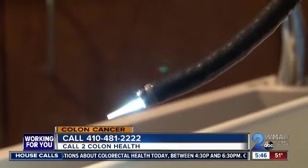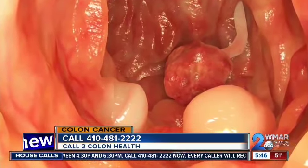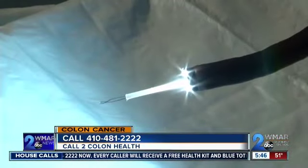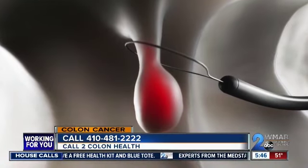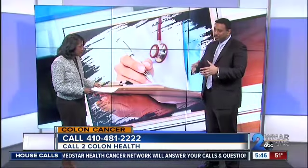If there are advanced cancers, they can get symptoms of change in bowel habits — either constipation or diarrhea, blood in the stool, weight loss, and abdominal pain. By the time you have those symptoms, you may already have it. The goal is to prevent patients, or the general population, from reaching that stage, and to get hold of it at an early stage or prevent colon cancer altogether.